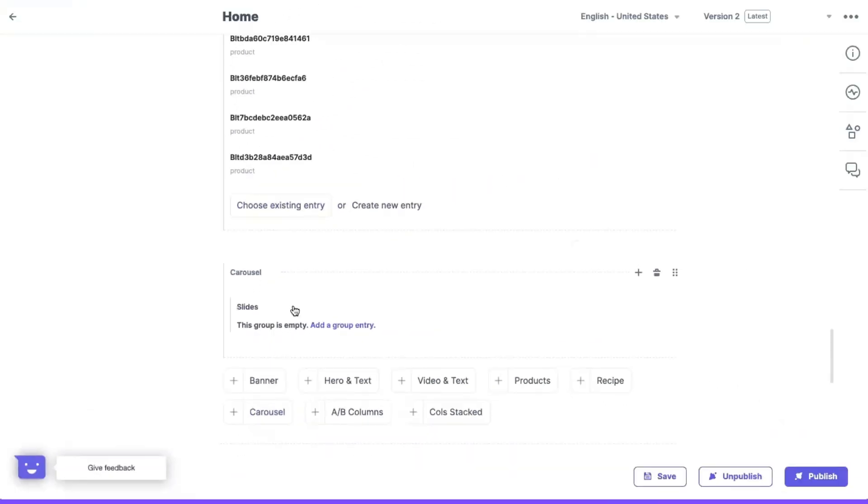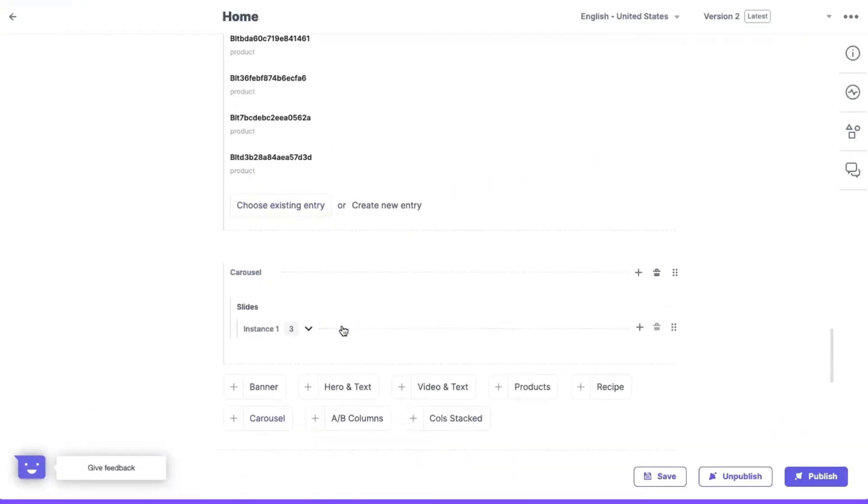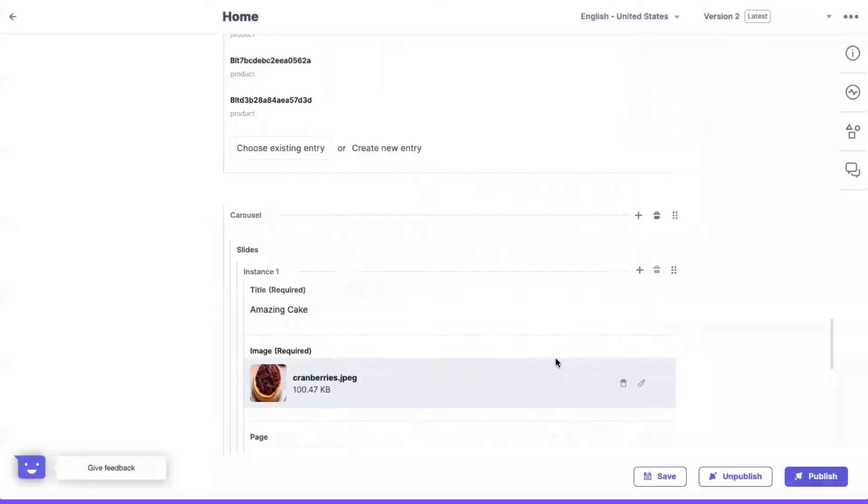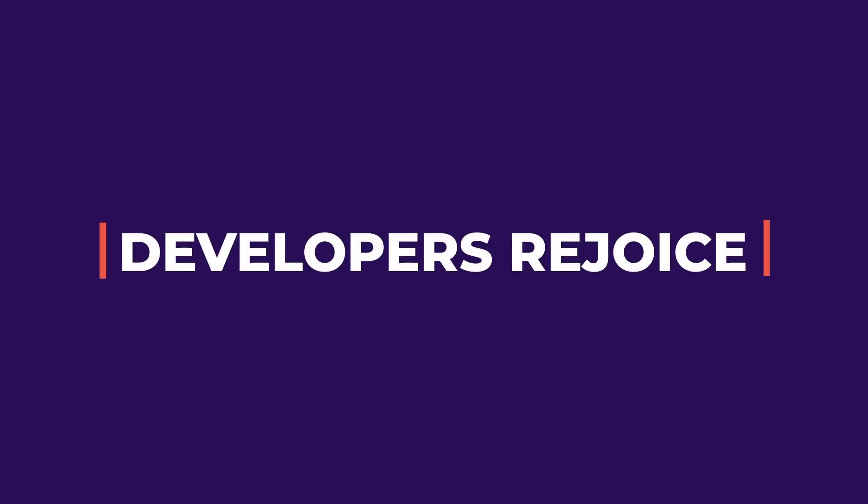Things like making changes to your homepage banner and grabbing the assets you need are now easily handled by the content team the way it should be, without relying on developers or knowing how to code.